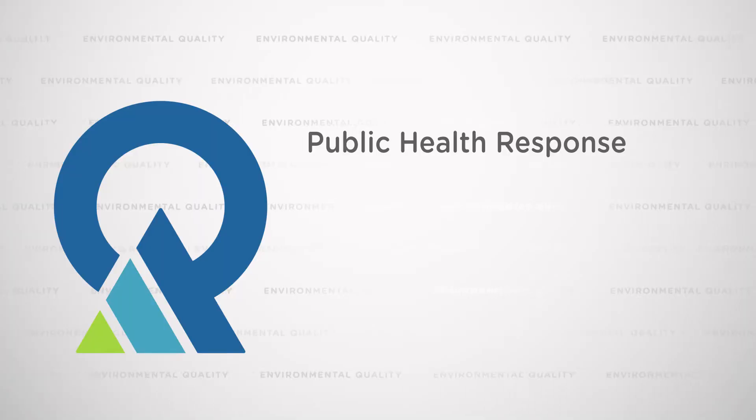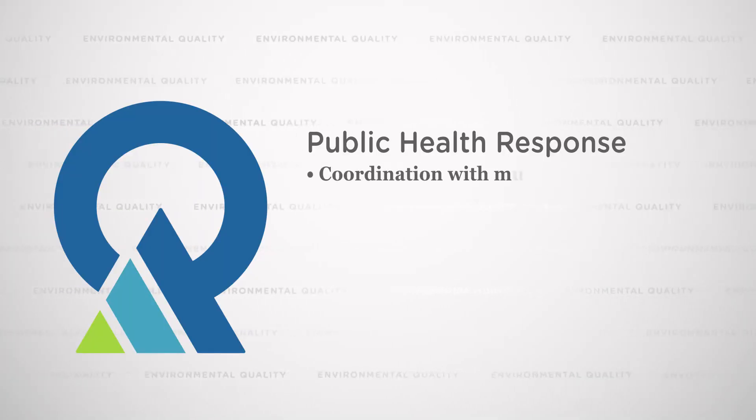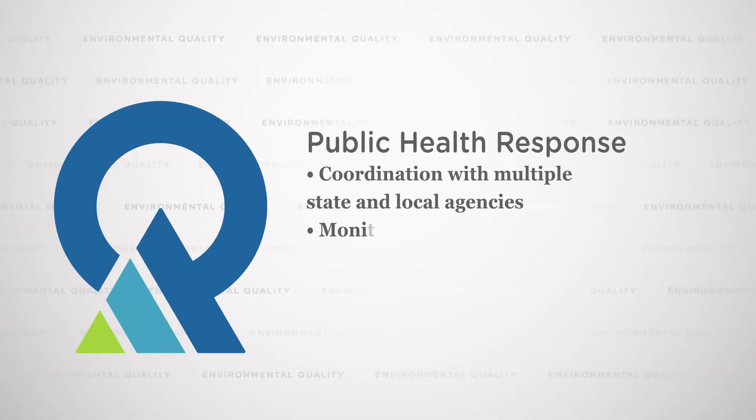A couple of years ago we started a response program, meaning that if someone reports a bloom — a bloom consisting of algae, usually blue-green in color — then we respond. The way we respond is by monitoring the water body to see if it has toxins, because harmful algal blooms can produce toxins.